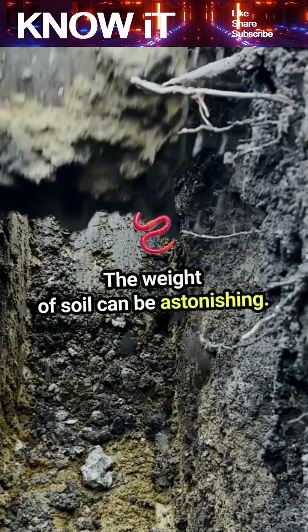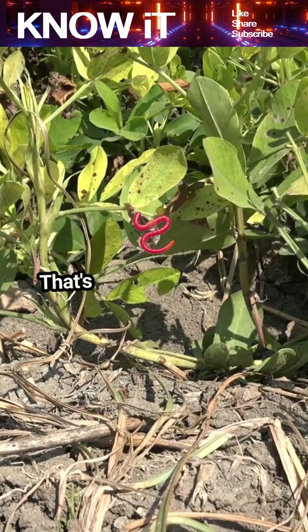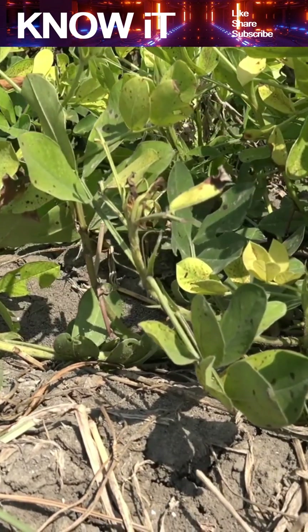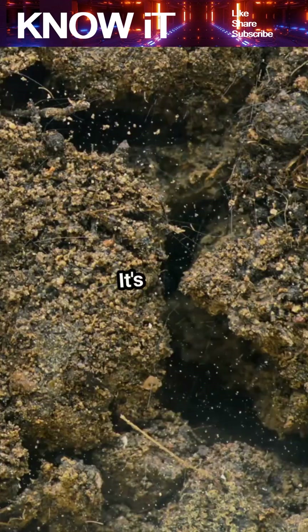A cubic foot of wet soil can weigh over 100 pounds. That's why understanding soil mechanics is essential for safe construction. Finally, soil engineering is not just about the ground beneath our feet — it's also about understanding how soil interacts with other materials.